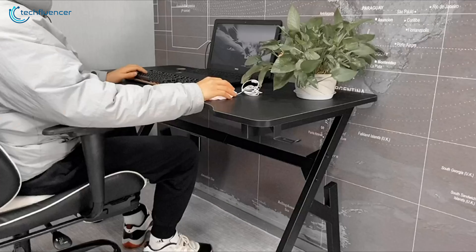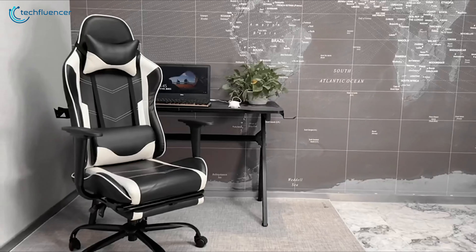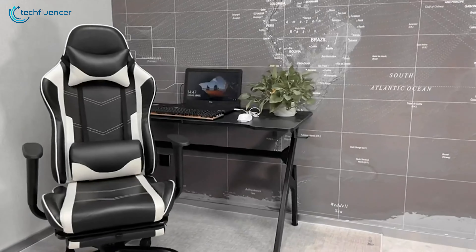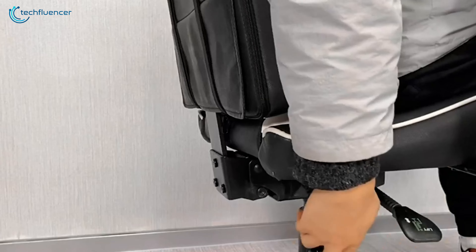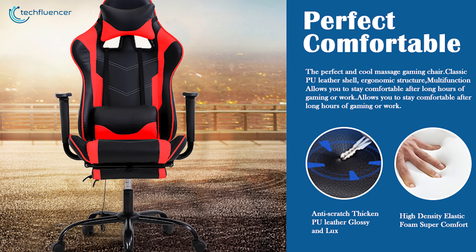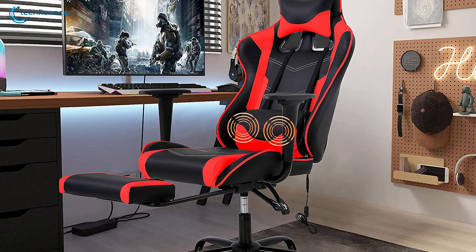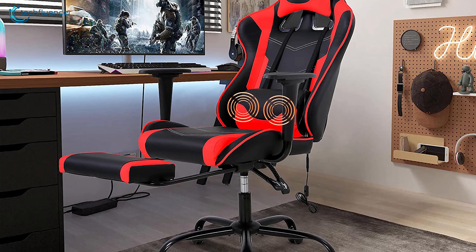Moreover, the chair's build quality is solid, feels sturdy, and well-made. The upholstery is made out of high-quality materials that are durable and easy to clean, and the seat is well-padded, ensuring good cushioning for extended periods of sitting. The Headput Wham Gaming Chair is a perfect choice for anyone looking for a comfortable and ergonomic gaming experience within a budget.